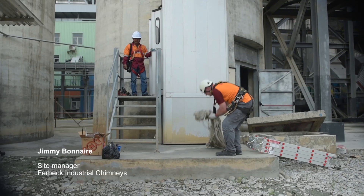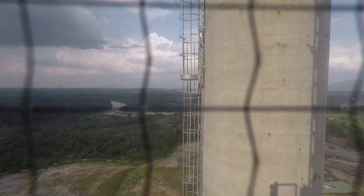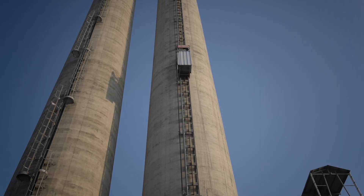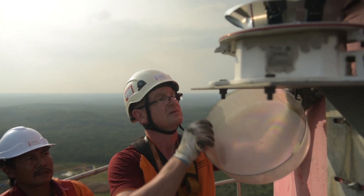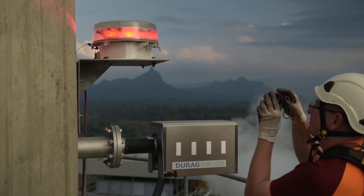We are here for inspection of the chimney. This inspection is to see the body of the windshield. If everything is okay, we also need to check the lift, the aircraft running light, and the lightning.